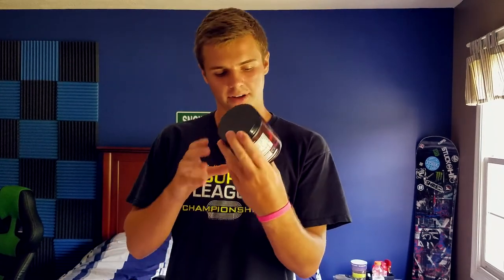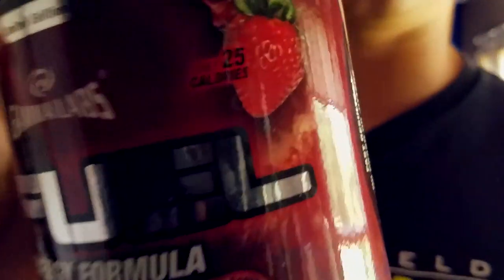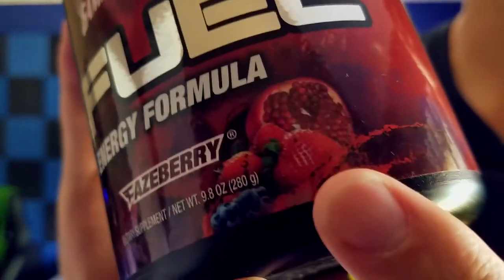My number one spot is Phaseberry. I've loved Phaseberry from the beginning. It's got a bunch of different fruits in it — you can see it's got blueberries, strawberries, and I think pomegranate as well. It's got a bunch of different flavors and it's very very good.